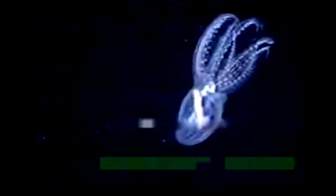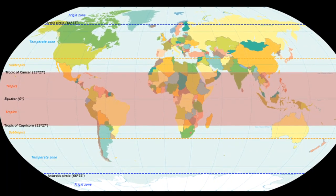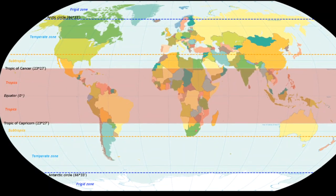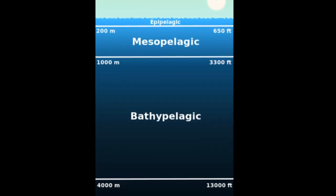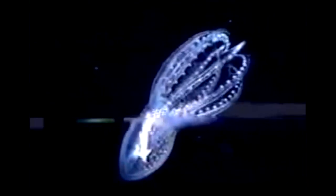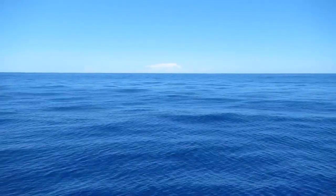The glass octopus is a rarely encountered deep sea cephalopod. They are found in the tropical and subtropical regions of the world's oceans, from the surface to at least 3,300 feet deep. They were first described in 1918 based on specimens caught in the northern Atlantic. They live a pelagic lifestyle.